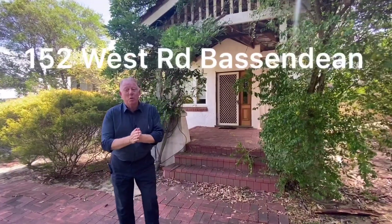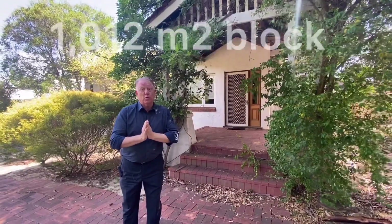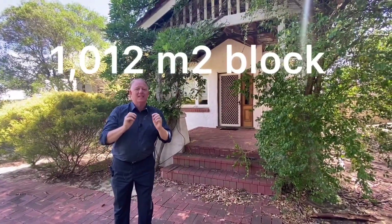Okay, here we are at 152 West Road, Bassendine. Exciting. 1,012 square metre block — if that's what you're looking for, it's here.